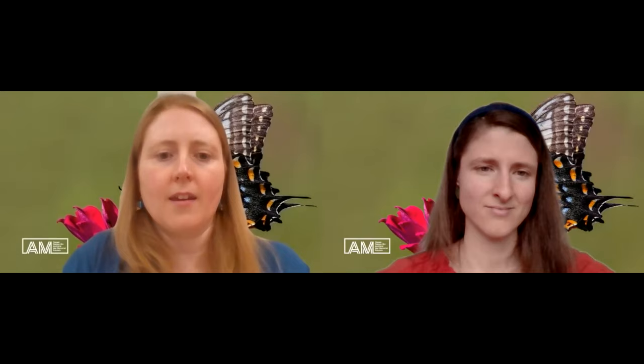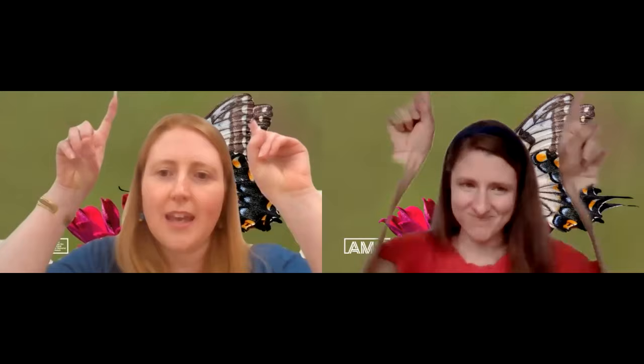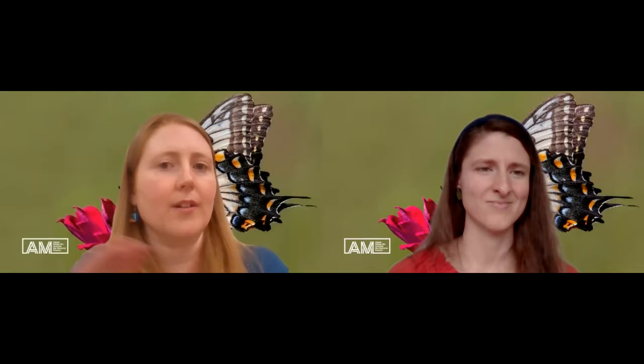Is there a good way to tell moths and butterflies apart with their pattern? Not so much — they can look really, really similar with their patterns, so that's very hard to do. Definitely keep an eye out for those antennae and how they're landing. Also the time of day can be helpful, because at night time you're often seeing moths and during the day often butterflies, although there is a little bit of mix and match around that.